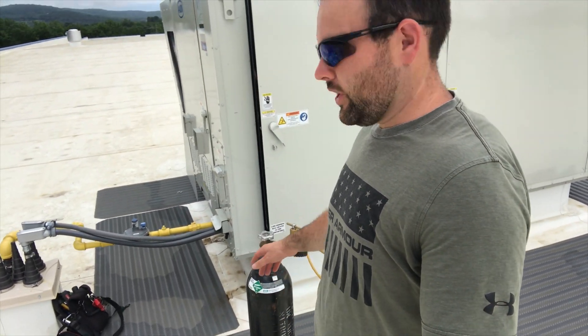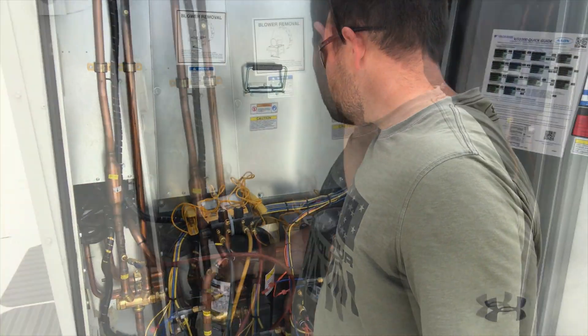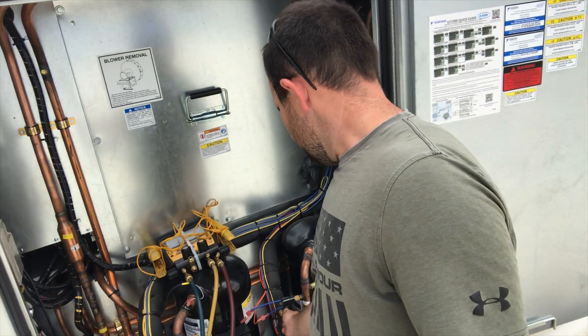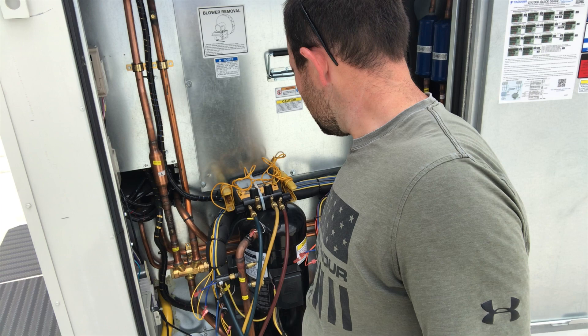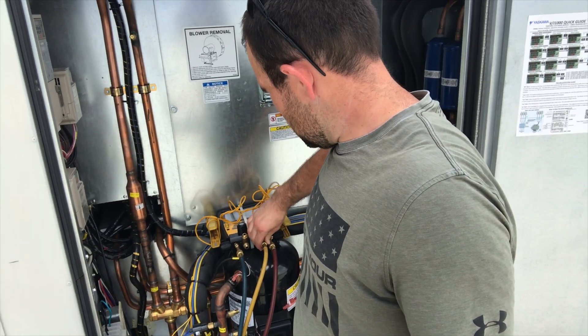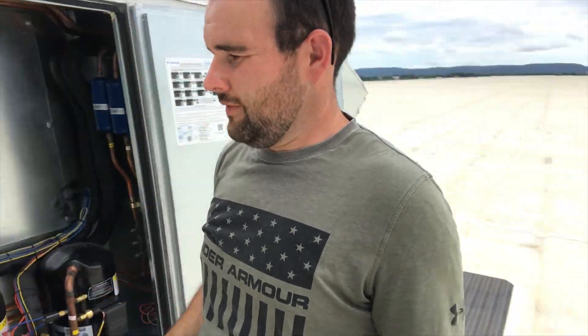I'm over by my rooftop unit — it's a 25-ton Aeon unit. Through my gauges on both circuits, they're both completely empty. I brought my nitrogen up, got set up, put my gauges on. One leak is more substantial than the other, so I threw a little pressure in to show you exactly where it is.